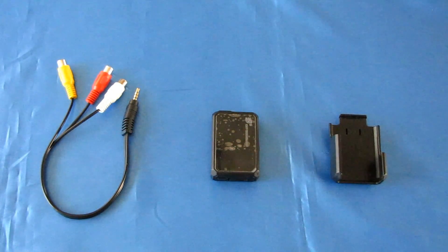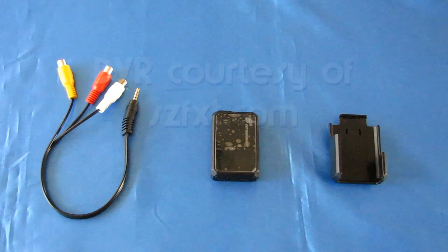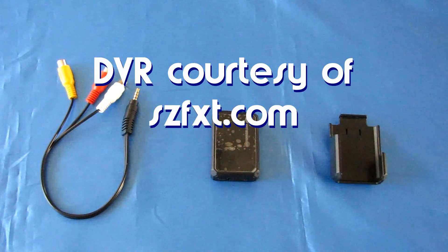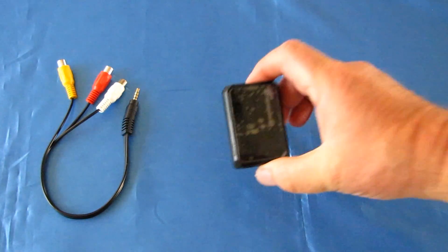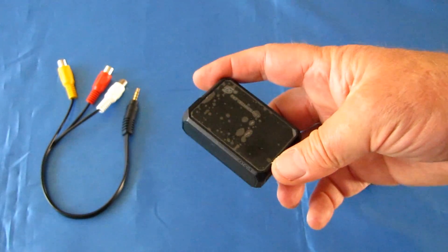Good morning, Quadcopter101 here with another review — and this is not a drone. This is something different. This is the FXT DVR. It's a digital video recorder for recording FPV video. What's special about it is that it records at 60 frames per second.